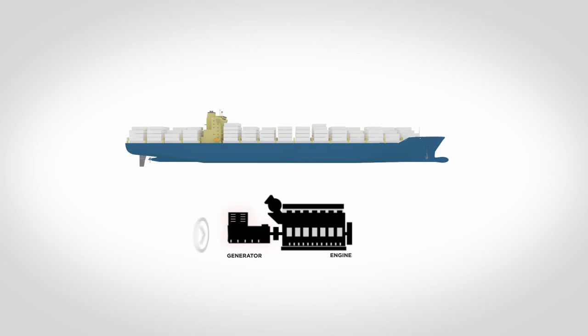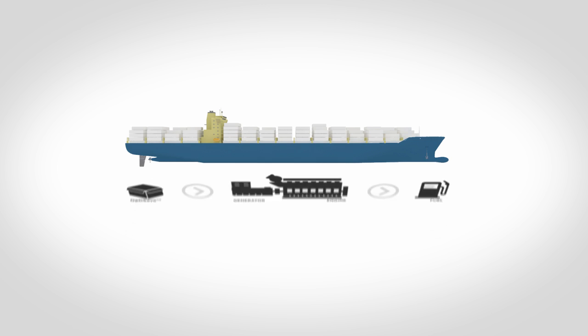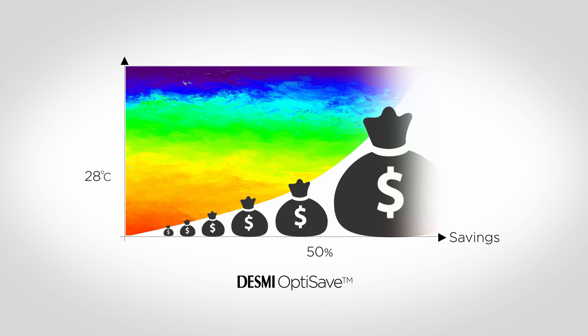By installing Desme OptiSave energy saving system, you will be able to regulate the energy consumption according to actual cooling demand and thereby save fuel for your generating sets. You will achieve a 50% reduction in the energy consumption for your cooling water pumps already at 28 degrees seawater temperature. The power consumption of the pump will be reduced four times compared to the speed reduction of the pump.